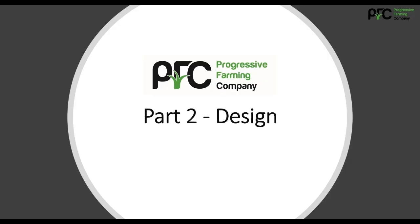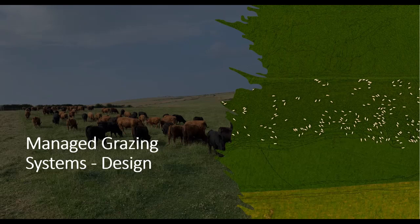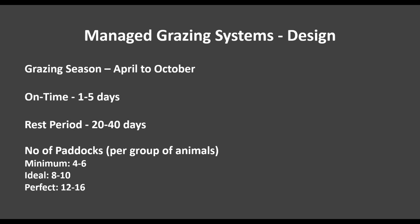Part two: design. Grazing management shouldn't be hard work, and a well-designed managed grazing system will enable the animals to move easily to new pasture with very low inputs of labour. This way, all of the benefits are realised, costs are reduced, and animal performance is increased. When we think about design, we're generally focused on the grazing season, which in the UK for most of us is between April and October.